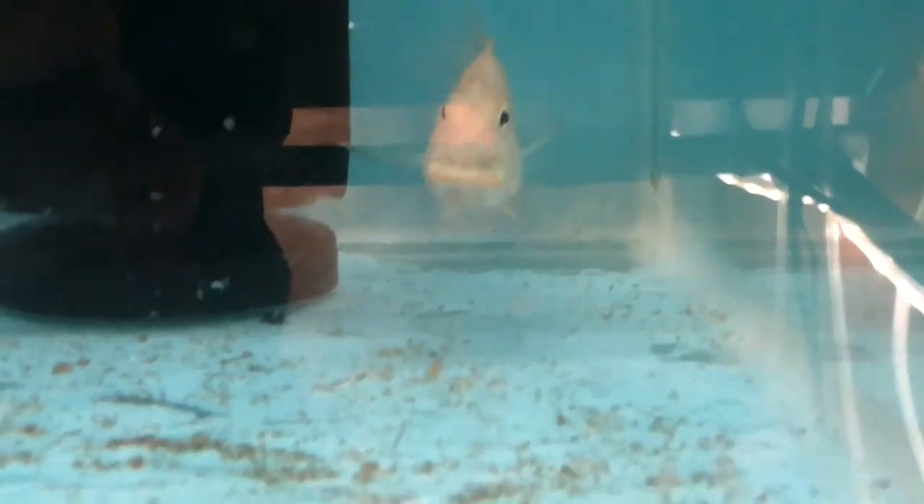It'll be another week or two before she actually lets them out into the tank and stops taking them back in. What I'll do then is put the female back in with the male.